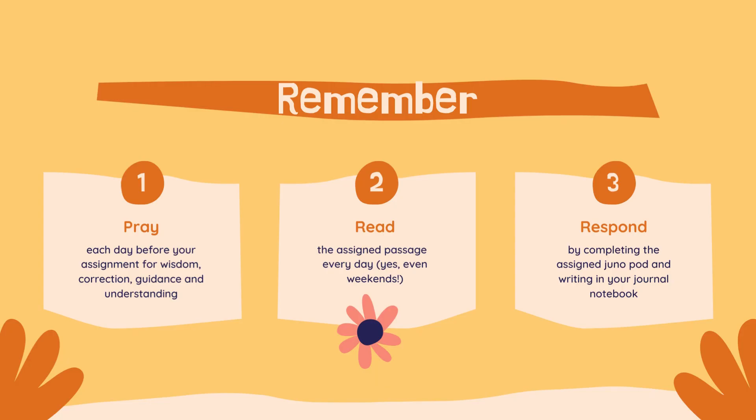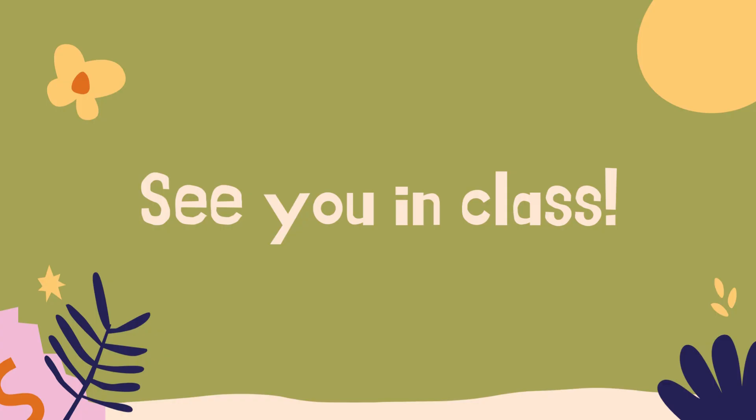So remember: first, pray each day before your assignment for wisdom, correction, guidance, and understanding. Read your assigned passage every day — yes, even the weekends. Then respond by completing the assigned Juno pod and writing in your journal notebook. I'm excited about this year and getting to know you, to dig into the word of God, and to talk about its significance and importance in our lives. I want so much and I pray for you for this next year that you will see that he is where the joy is. Let's get started.